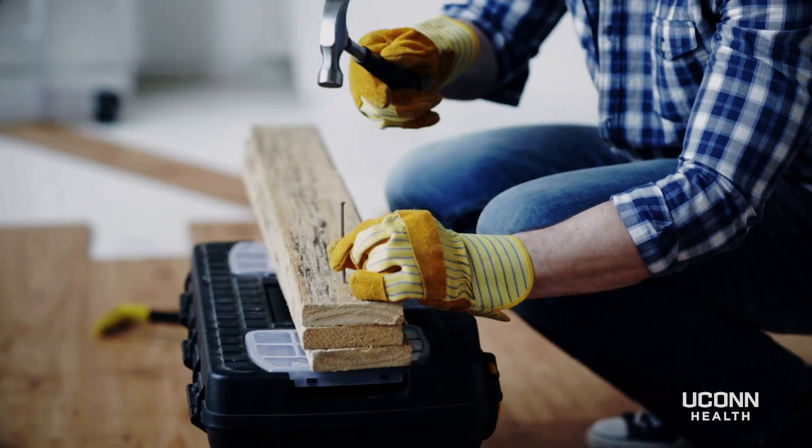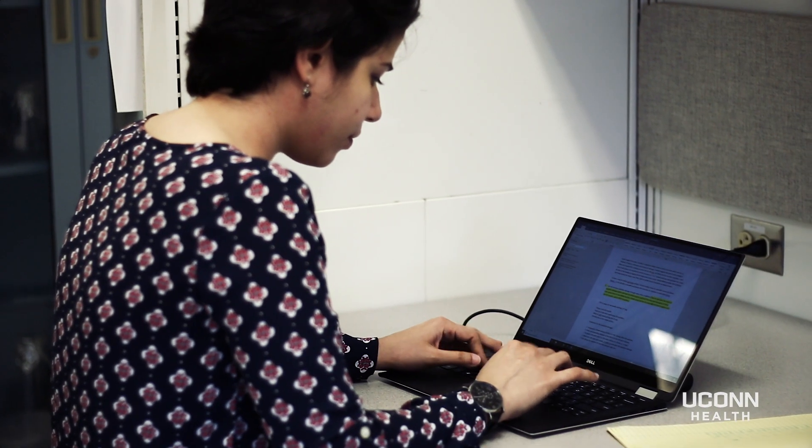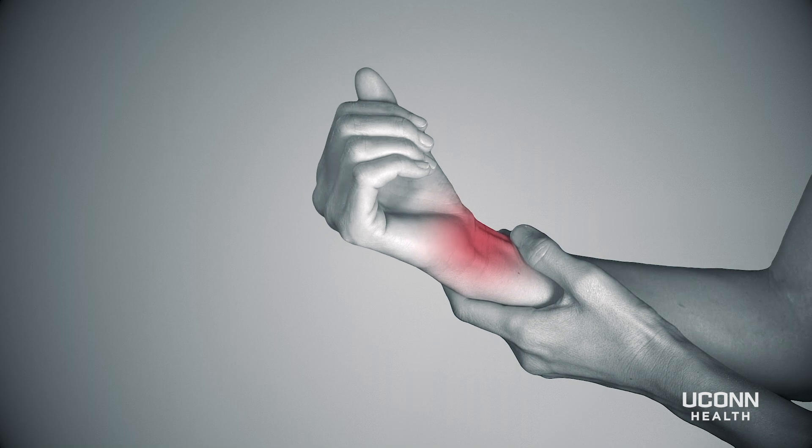Carpal tunnel syndrome is the most common thing I see. It's a compression of the median nerve at the wrist that can cause numbness, tingling, pain, and weakness as it progresses.